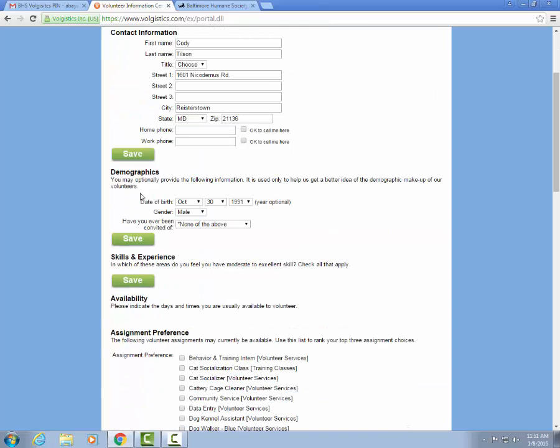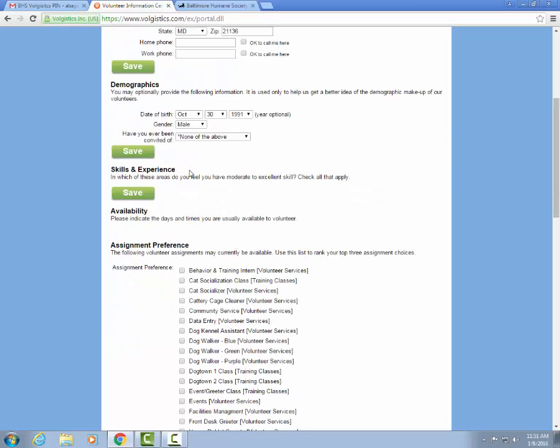Your profile also includes your demographic information. You can include skills and experiences that you think would be beneficial to the Baltimore Humane Society, such as experience using power tools or gardening. That way we can look up what volunteers have those services that they'd be willing to let us utilize.